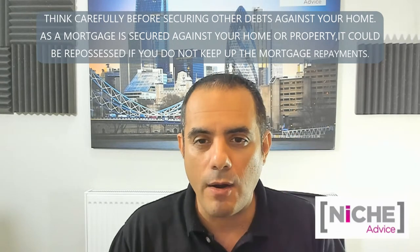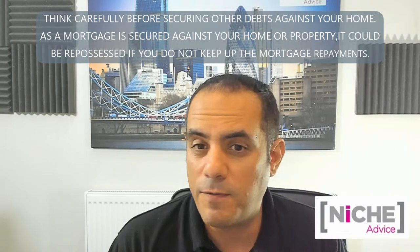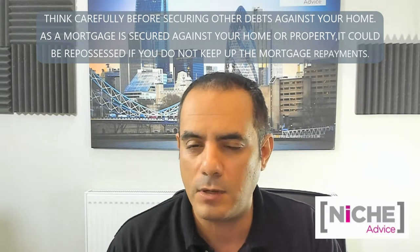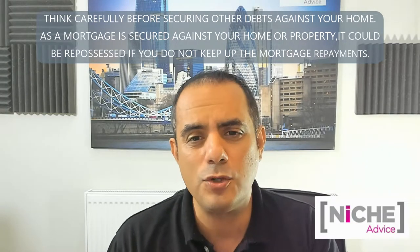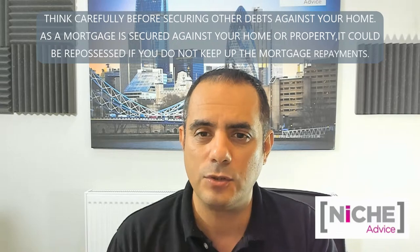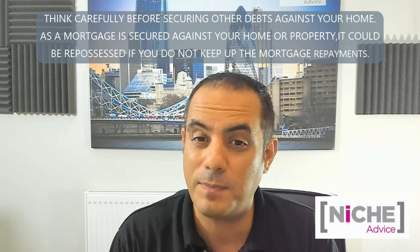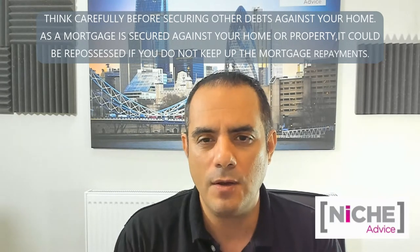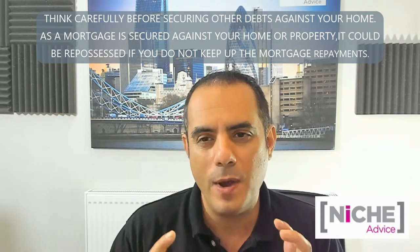There are a number of ways clients have traditionally financed HMO properties. The first way - let's assume you're buying an HMO that already has a license. There are plenty of lenders out there as long as you meet product and lender suitability. Generally, most lenders want experience - one or two years of being a landlord - but not all of them. Some can lend to first-time landlords.